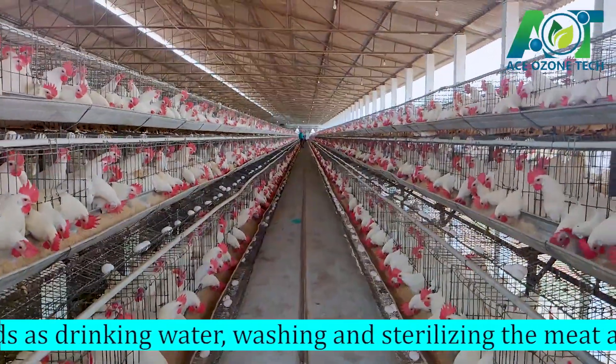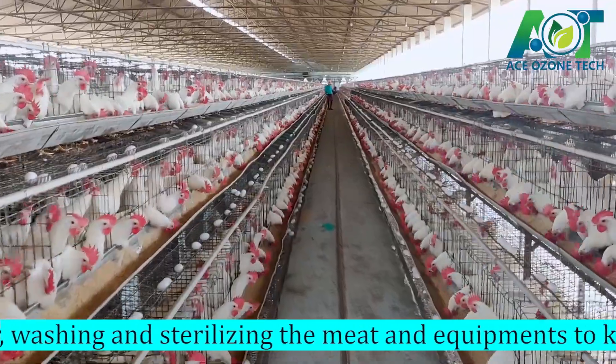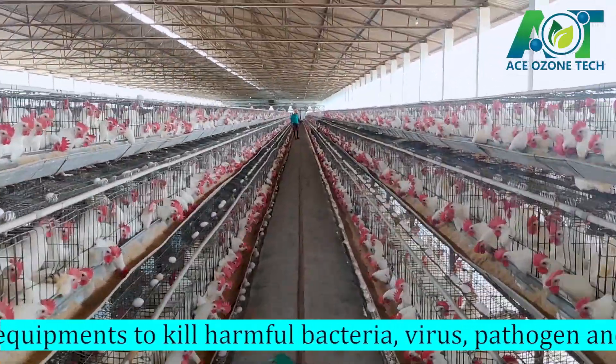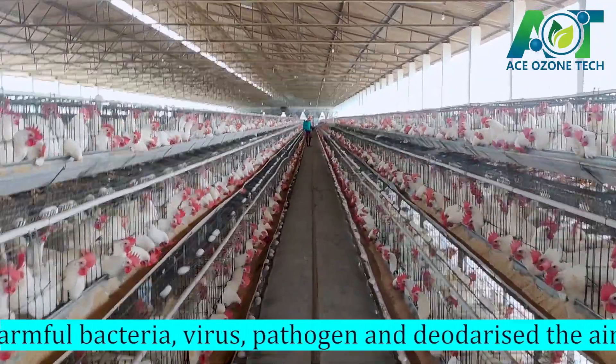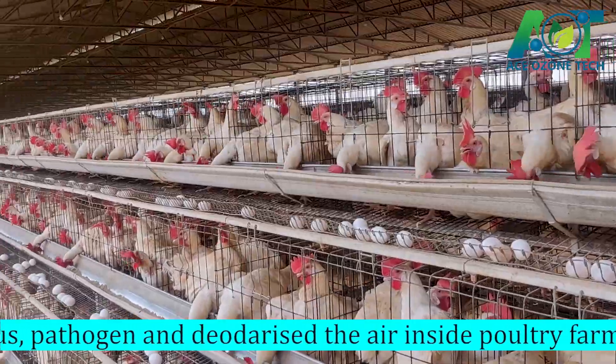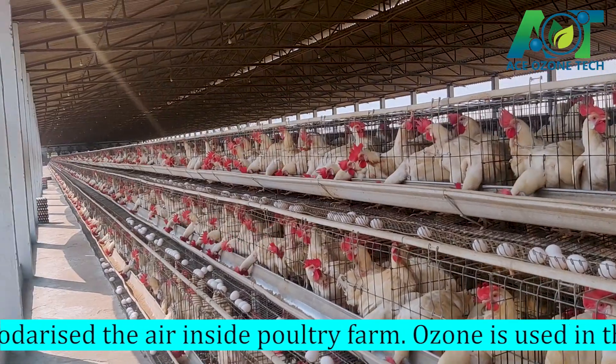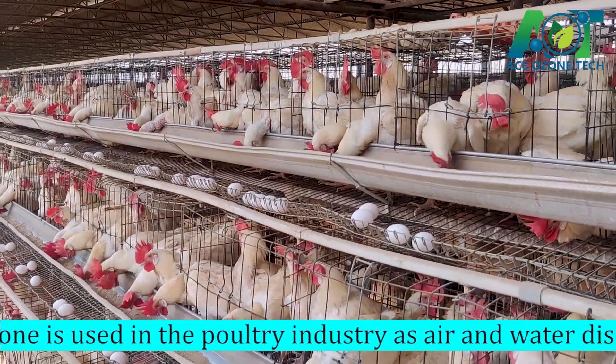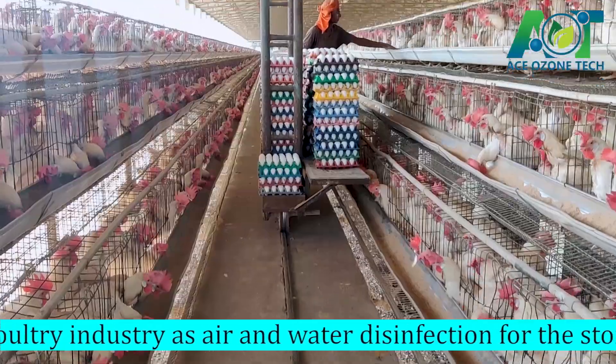Ozone is used in poultry industries as air and water disinfection for the storage, incubation of eggs and breeding of healthy birds. Ozone, being an effective oxidant, is used for processing, storage and transport of poultry and meat products.